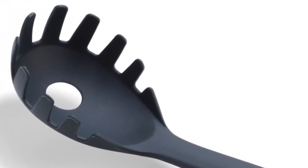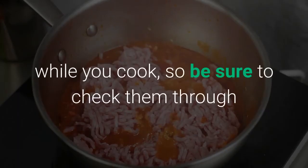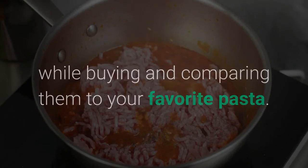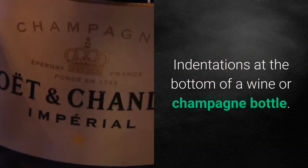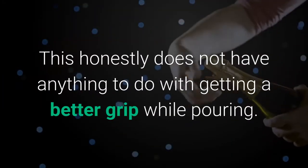The hole in the pasta spoon: this serves the sole purpose of draining excess water from the pasta. A few designs have gaps that are larger than the spaghetti, which might be irritating while you cook, so be sure to check them while buying and compare them to your favorite pasta.